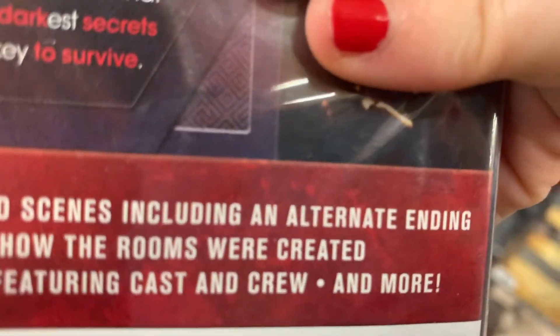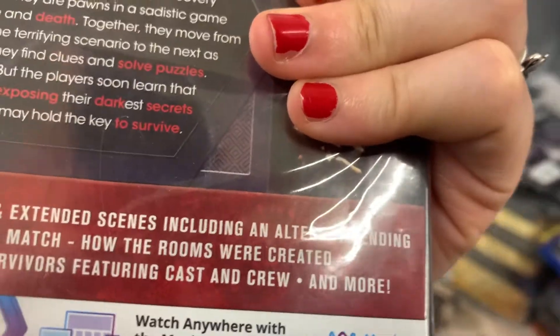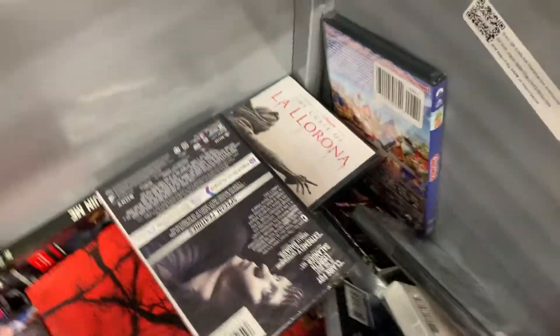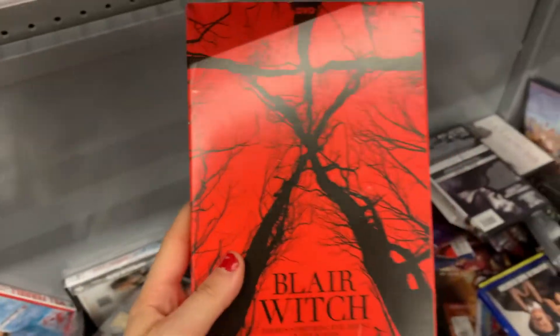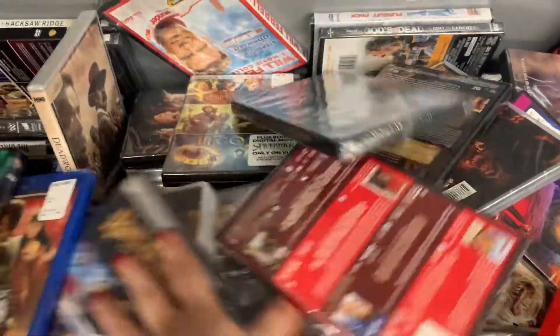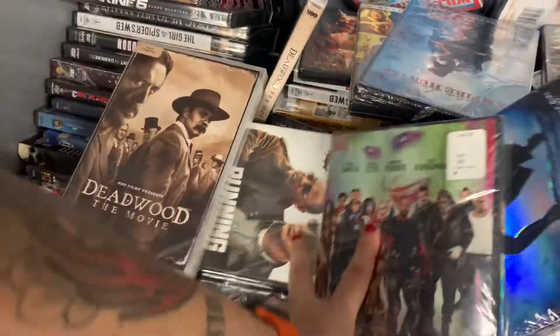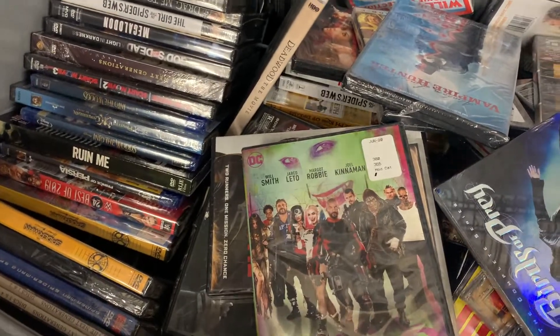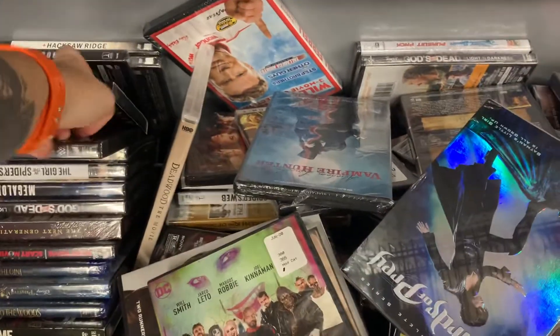Oh look, it's Escape Room — have you ever seen it? No, me either. These are five dollars which is pretty cool, guys. I can't see past this mask!